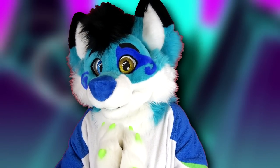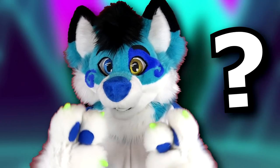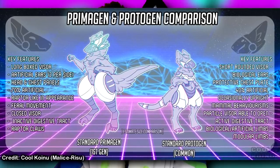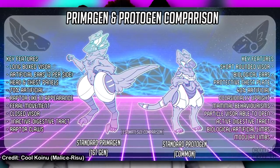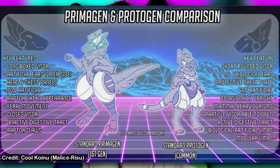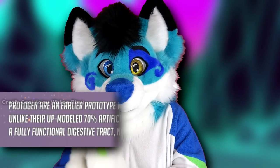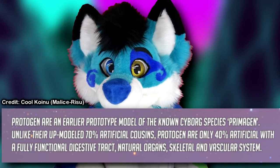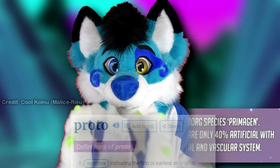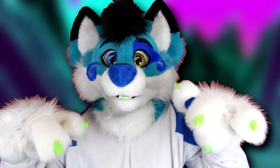But before I continue, you might be wondering what the heck a protogen is to start with. Protogens are an original species based on primogens, both of which were created by Malus Risu. Basically, they're cyborg aliens. Anyone can make a protogen as they are a semi-open species, and although protogens were released after primogens, the lore states that protogens actually predate primogens — hence the name Proto, short for Prototype. If you want to learn more about their differences, lore, and rules, check the link in the description.